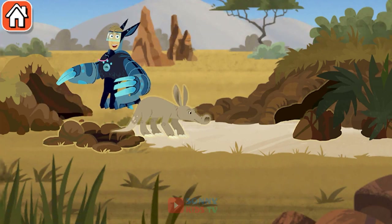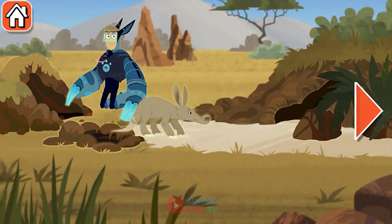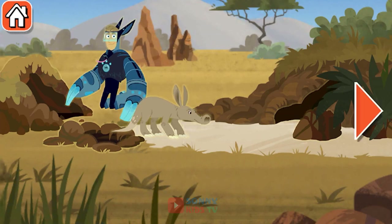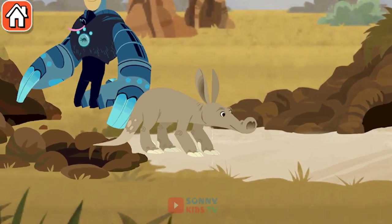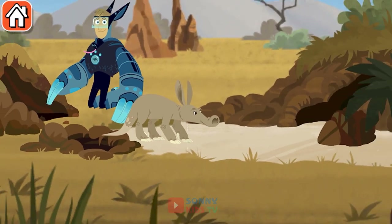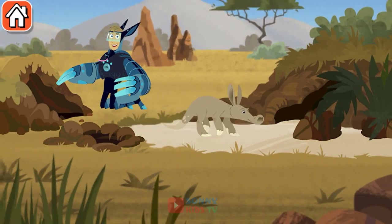The African savannah is riddled with holes dug by aardvarks, but lived in by all kinds of other creatures. Aardvarks use their powerful feet and claws to dig underground burrows to live in. The burrow is a great place to go to escape the hot African sun, or the hungry African predator.